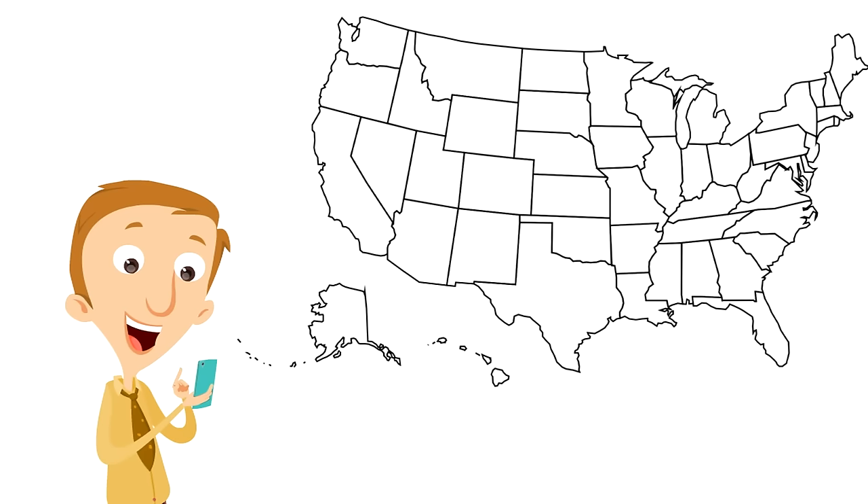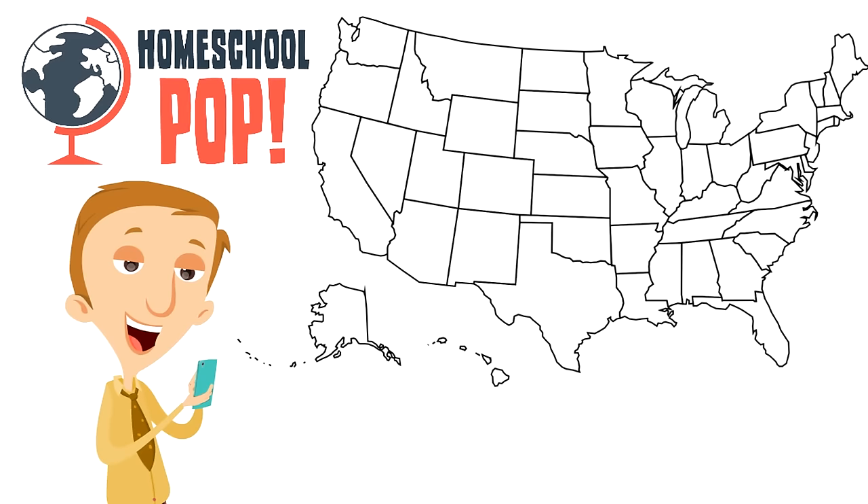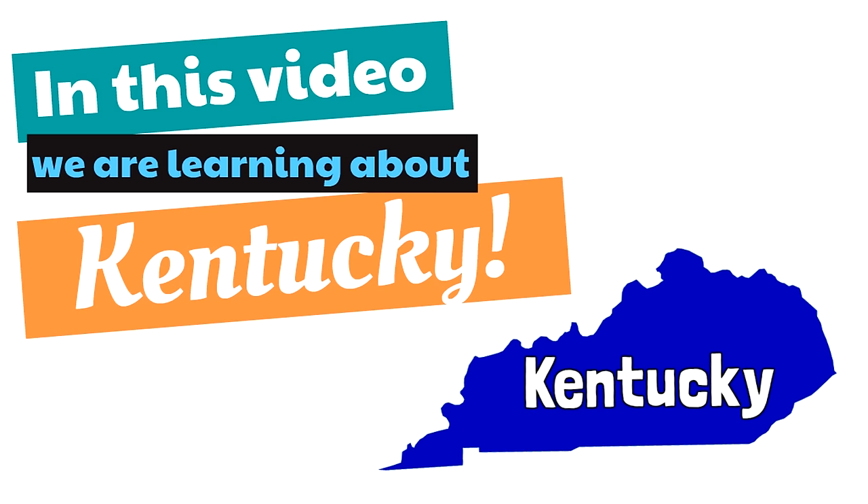Oh wow, buckle in, get ready for fun and learning. This is a Homeschool Pop U.S. State video. In this video, we are learning about Kentucky. That's right, we are going to learn all about Kentucky.